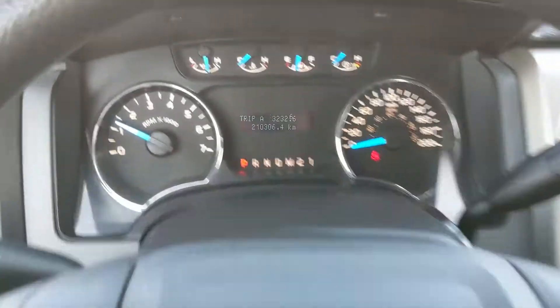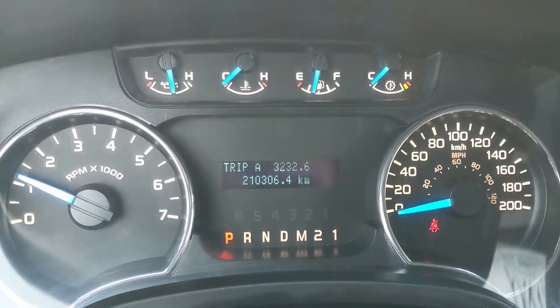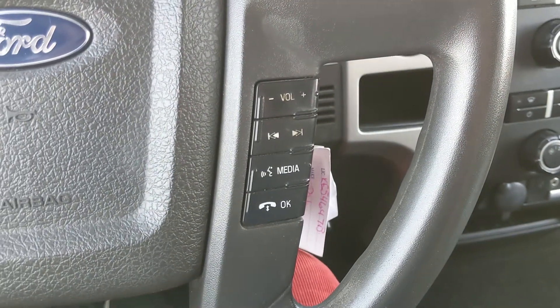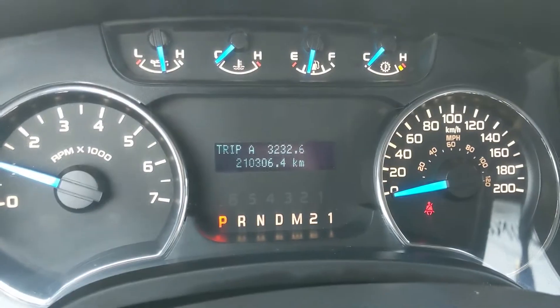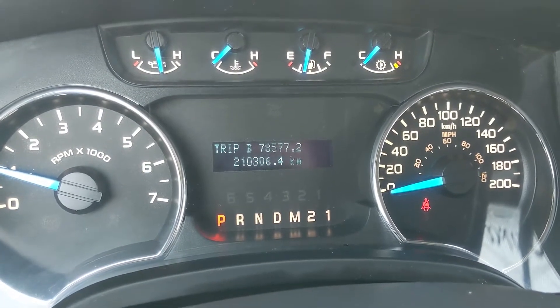Now sitting in the truck with it running, you can see it's sitting at 210,306 kilometers. Moving down to the steering wheel, on the right hand side you have your hands-free phone and radio controls, and on the left hand side you have your cruise control buttons as well as your controls for the info screen here in the center where you can cycle through your trip A and B mileage.